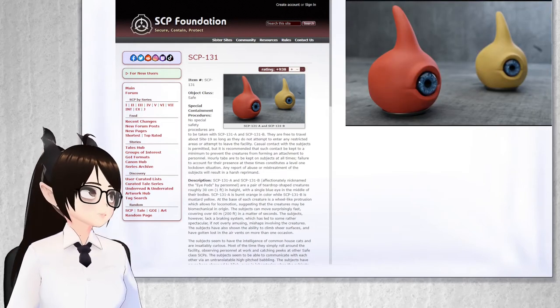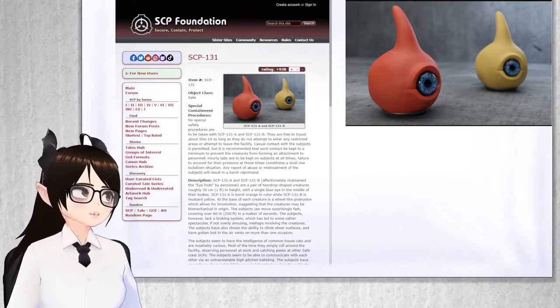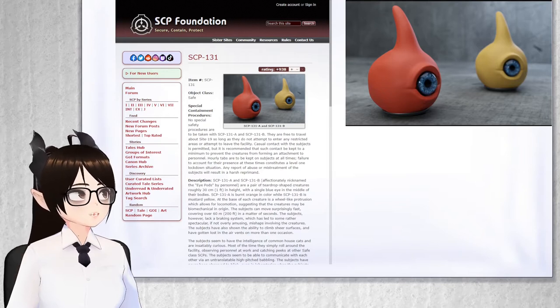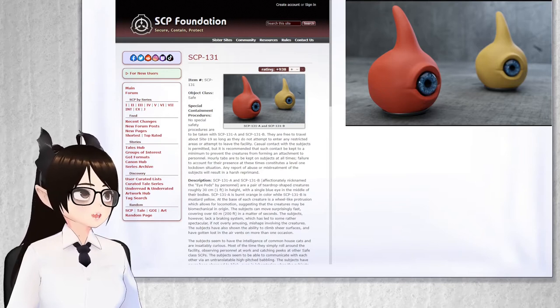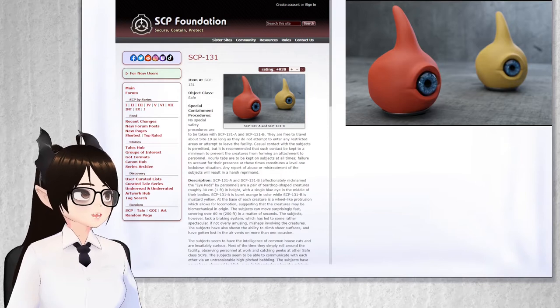Object Class: Safe. Special Containment Procedures: No special safety procedures are to be taken with SCP-131-A and SCP-131-B. They are free to travel about Site-19 so long as they do not attempt to enter any restricted areas or attempt to leave the facility.